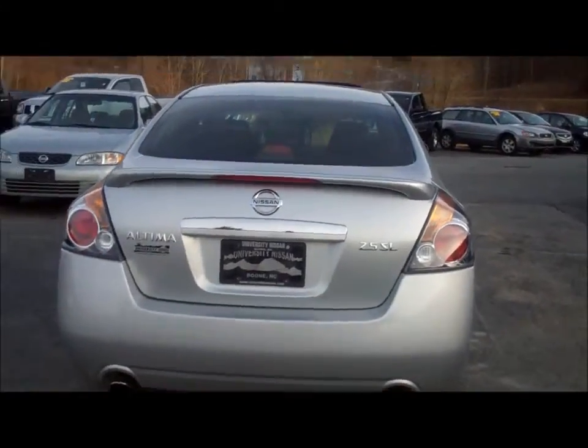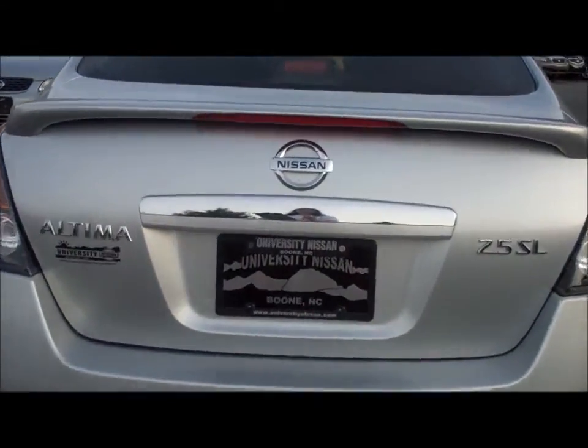Come on in and see this 2008 Nissan Altima at University Nissan in Boone, North Carolina.